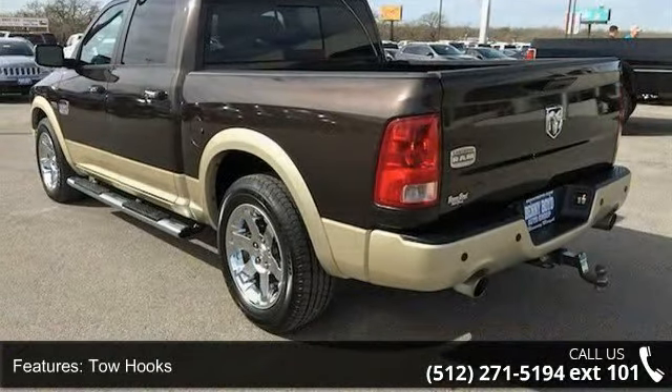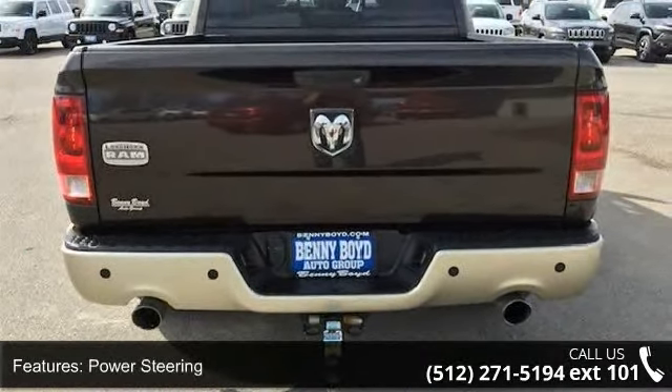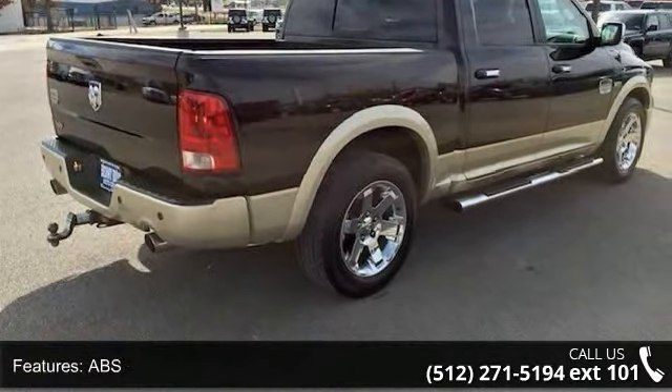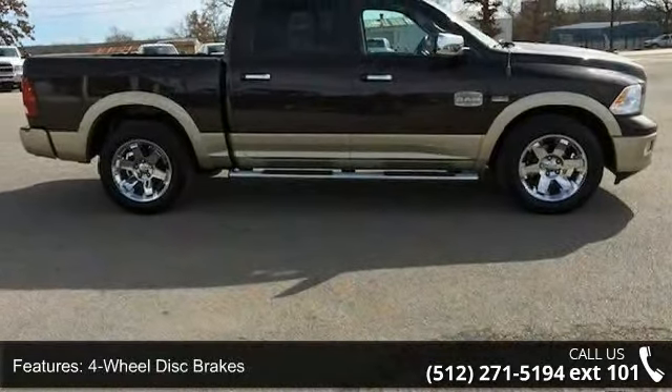Enjoy these notable features: rear-wheel drive, tow hooks, power steering, ABS, four-wheel disc brakes, chrome wheels, wheel locks, automatic headlights, fog lamps, and mirror memory. This car won't be available much longer.